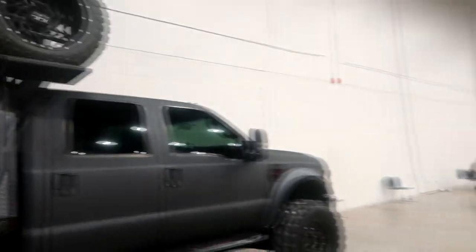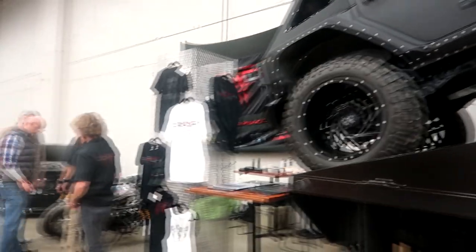I would honestly have this — it's a big truck. Would you guys have one? Yes or no — leave it in the comment section down below.